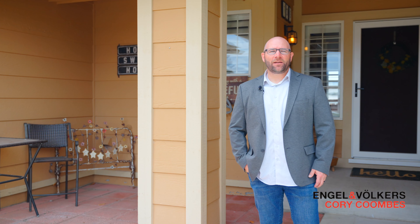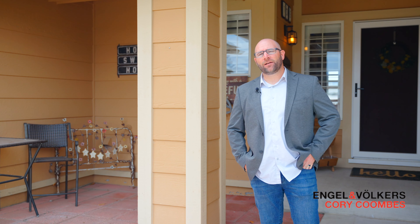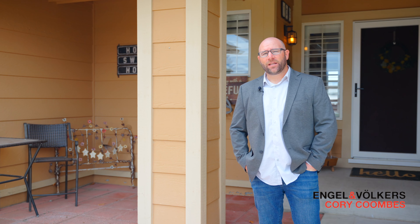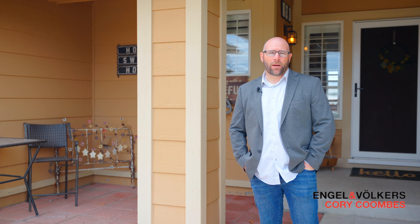Hey everyone, Corey Coombs here with liveandclimb.com and Engel & Volkers Real Estate, and I'm standing in front of my beautiful new listing here at 135 Carefree Drive in the beautiful Bridal Path community in Spanish Springs, Nevada. This is a four bedroom, three bath home that's just over 3,000 square feet and sits on just under an acre and a half of property.